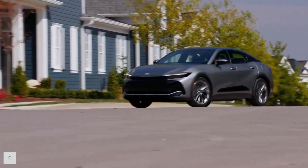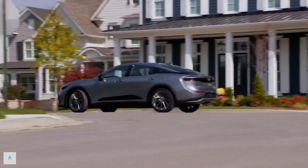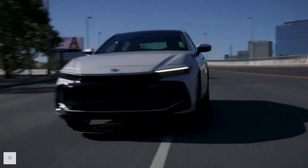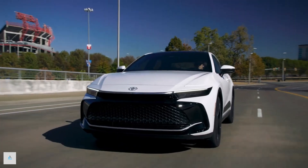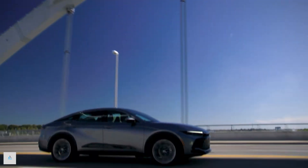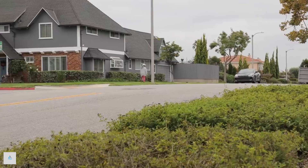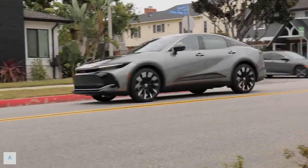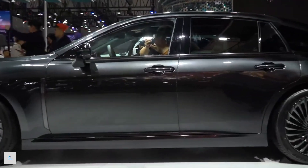Inside, the Crown's cabin looks appropriately premium. Drivers who trade in their Avalon sedans are in for an upgrade, especially if they buy a Limited or Platinum model. The driving position is raised from a traditional sedan height to something akin to a compact SUV's, which may make the Crown an attractive alternative to full-size sedans that still adhere to a more traditional formula.